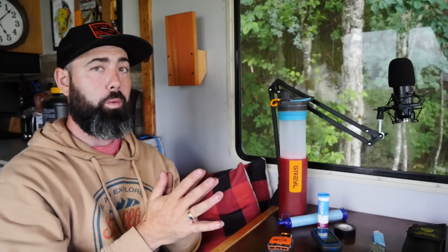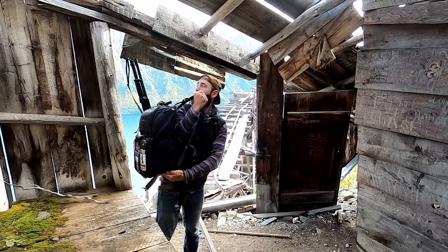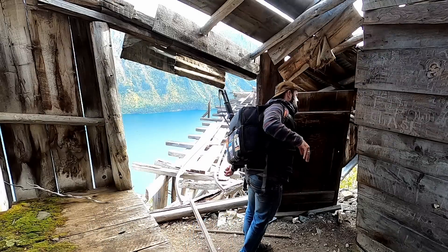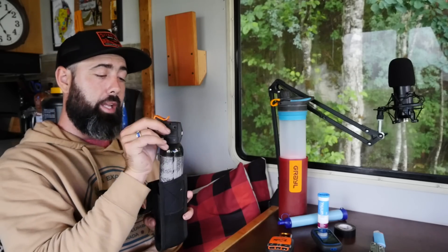Now let's talk about animals — in particular, here in the north I'm dealing with grizzly bears. A lot of people ask about my gun, but I'll get to that last because a gun is a last resort in an animal situation. Bear spray is your number one: it's the most reliable, it's the easiest to get to, and you can strap it on wherever so it's right there.